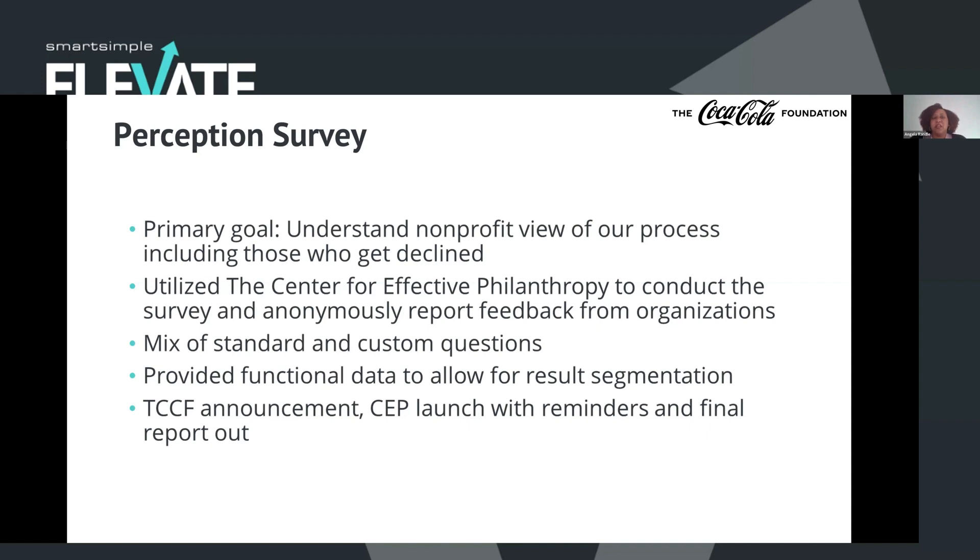We did a mix of standard and custom questions. The standard questions allowed us to benchmark ourselves against other entities using their surveys. But we wanted to get to the heart of some of the issues nonprofits were having, so the custom questions were focused on feedback we'd received or just digging into what the biggest pain point was with our process. We also provided a lot of functional data out of our system that would allow for result segmentation. For example, we track grants by region, country, and focus area — whether it was a recycling program or a water program — where we could hope to identify best practices. If a certain region was getting consistently positive feedback, there might be lessons learned to share with other units.